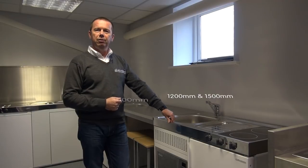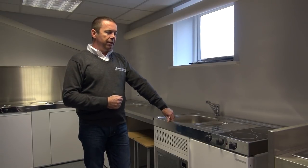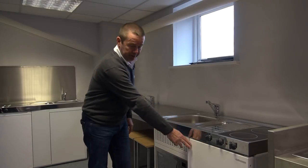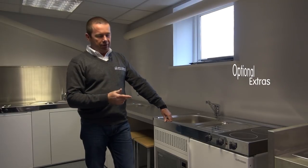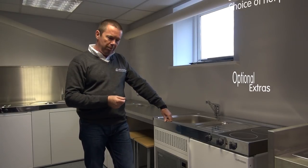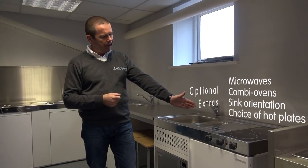Every kitchen has a sink, a tap, and a fridge. Beyond that, you can select whether you want microwaves or combination ovens, and whether you want the sink on the left-hand side or the right-hand side.